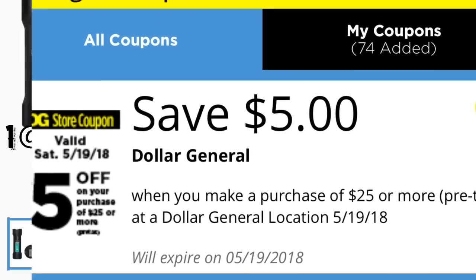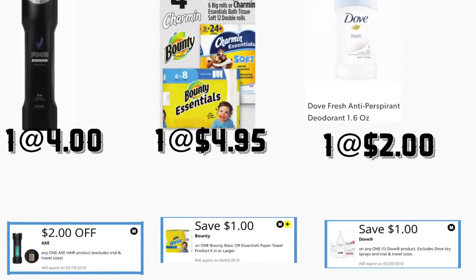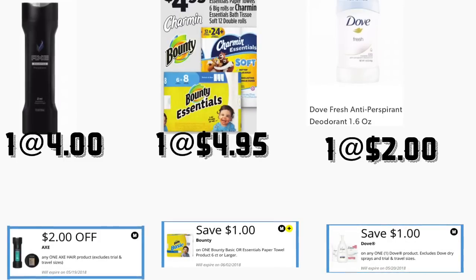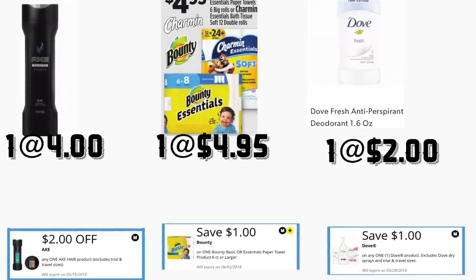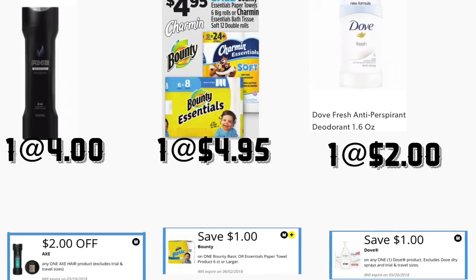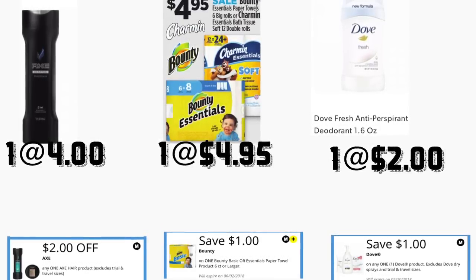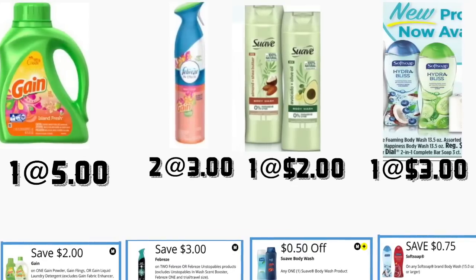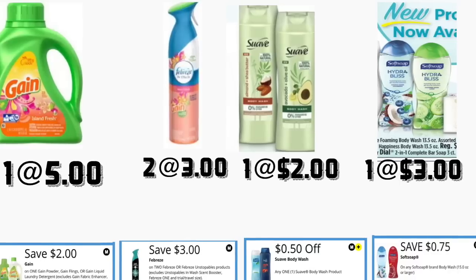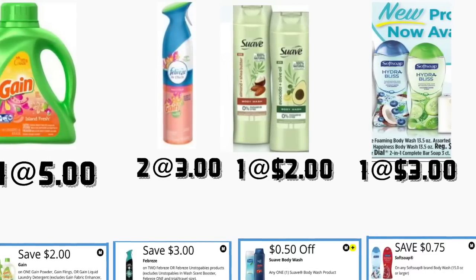In the first scenario, you're going to be getting the Axe Shampoo Conditioner, priced at $4 — we have a $2 digital coupon. You're also going to be getting the Bounty Essentials Paper Towels, priced at $4.95 — we have a $1 digital coupon. You're also getting the Dove deodorant 1.6 ounce priced at $2 — we have a $1 digital coupon. You're also getting the Gain detergent 40 ounce priced at $5 — we have a $2 digital coupon. You're getting two Febreze Air Fresheners priced at $3 each — we have a $3 on two digital coupon.